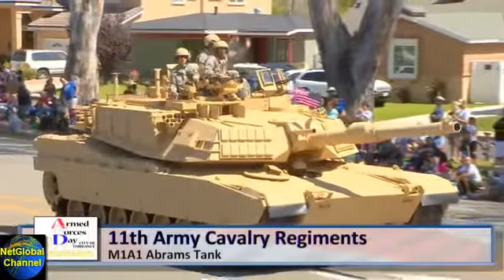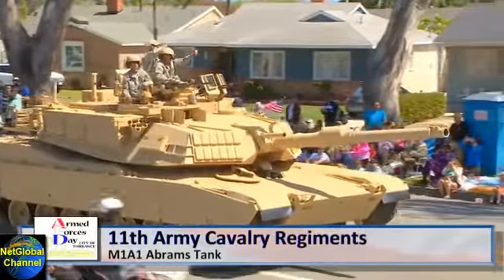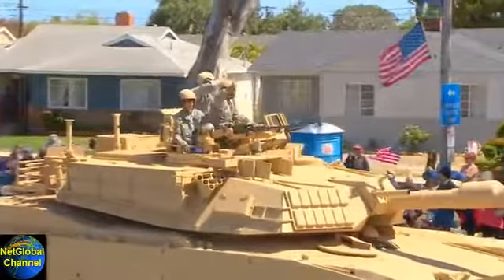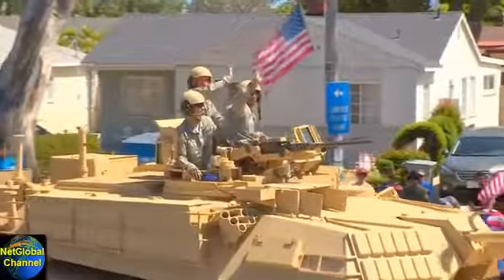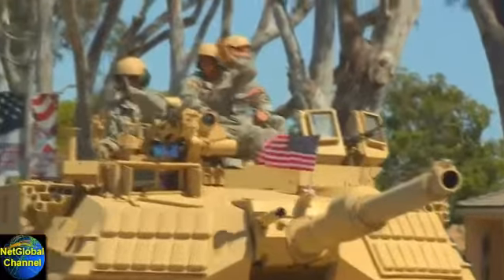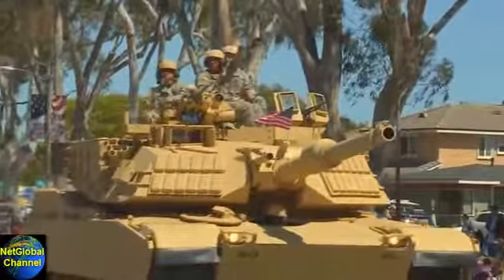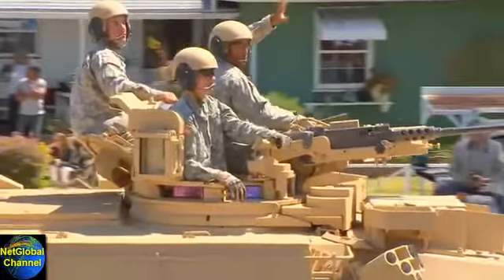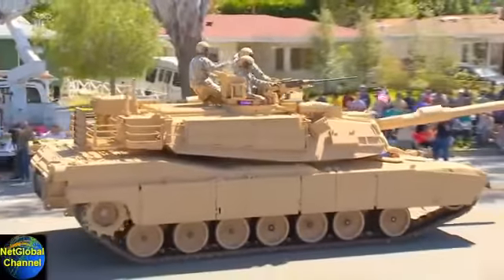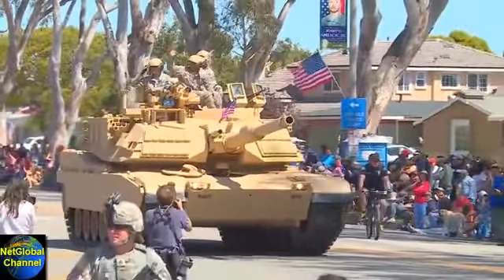Ladies and gentlemen, before the podium, the 11th Army Cavalry Regiment's M1A1 Abrams Tank. This is the third generation main battle tank produced in the United States. The M1A1 is named after General Crichton Adams, the former Army Chief of Staff. It's a well-armed, heavily armored, highly mobile tank designed for modern armored ground warfare.